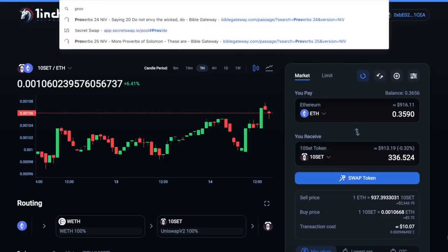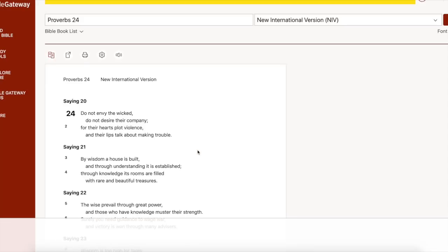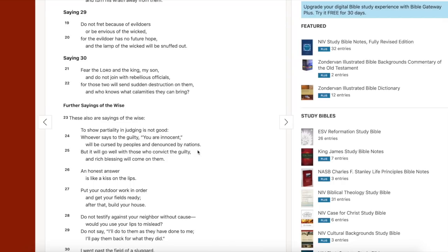Let's leave you guys with a wisdom one-liner. Proverbs chapter 24, verse 21: 'Fear the Lord and the King, my son, and do not join with rebellious officials. For those two will send sudden destruction on them, and who knows what calamities they can bring.' Guys, this is going on right now in our nation — we're basically a divided nation. We need to come together. That's how we became a great nation — we put all our trust and faith in God. Just look on the back of a dollar bill: 'In God We Trust.'